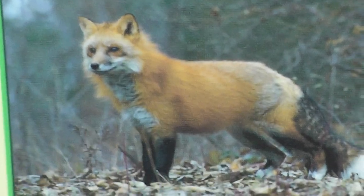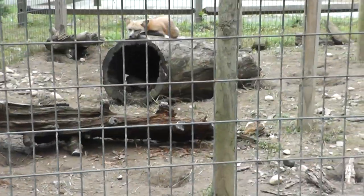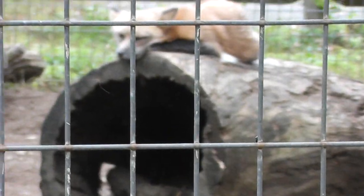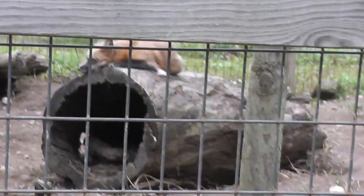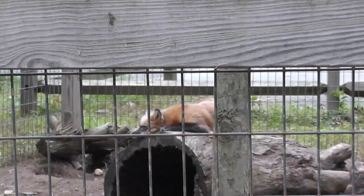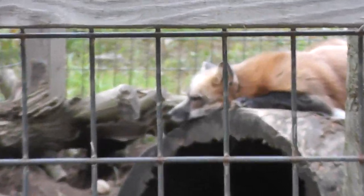Look at that. Mr. Red Fox here is taking a nap. Trying to get a good picture of him here. As usual, the fence might make it a little difficult for me to zoom in on him, but here it is. He's over there taking a nap today.